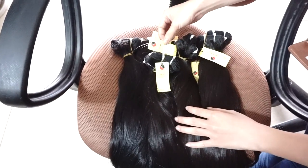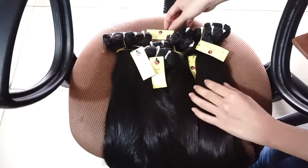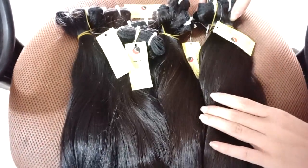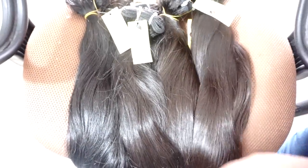all our hair is natural color, so you can easily dye or change to other colors, or bleach it to blonde, something like that.